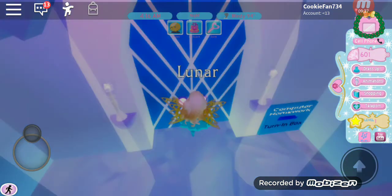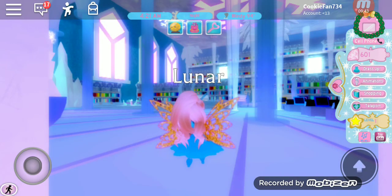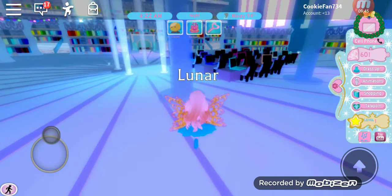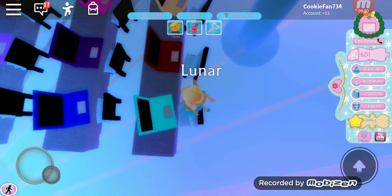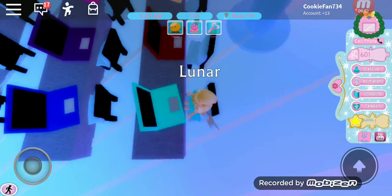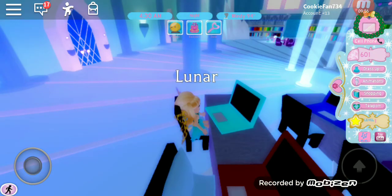My first class, which I believe is art. Today they're having art in the library. So that is basically my morning routine in Royal High.